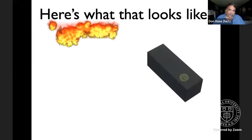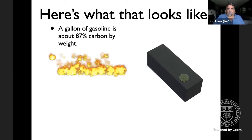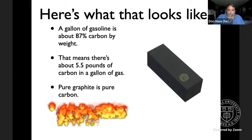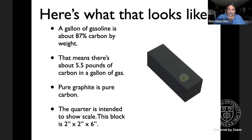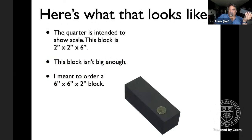A gallon of gasoline, if we picture that octane molecule again, is most of what's in gasoline. Carbon is most of the weight — a gallon of gas is about 87% carbon by weight. That means there's five and a half pounds of carbon in a six-pound gallon of gas. Pure graphite is pure carbon. The block I ordered was supposed to be six by six by two inches, but I filled out the form wrong — it's the smaller two by two by six instead.